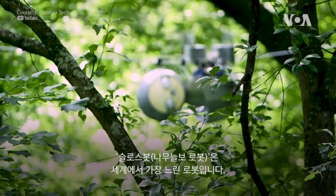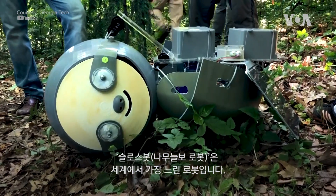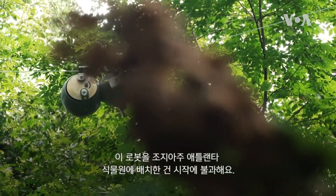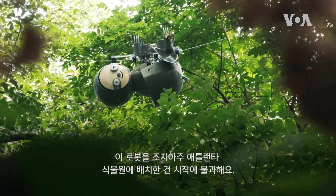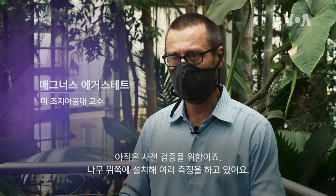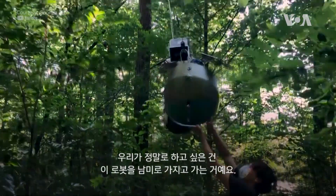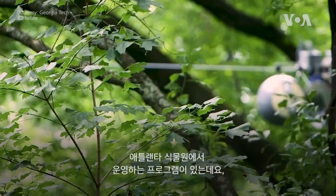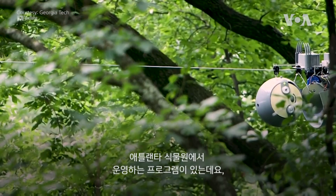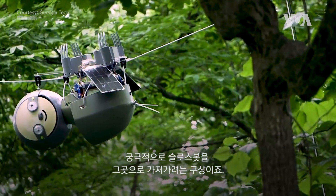The SlothBot is the world's slowest robot. The deployment of the SlothBot at the Atlanta Botanical Garden is really just the first step. Right now it's primarily a proof of concept — it's up there, it's measuring things. What we really would like to do is take it down to South America. The Atlanta Botanical Garden have a program; they're working down in Ecuador, and the idea is really to bring the SlothBot down there.